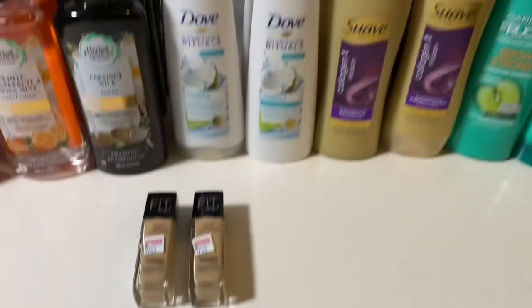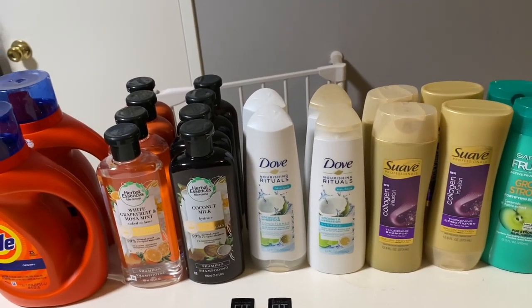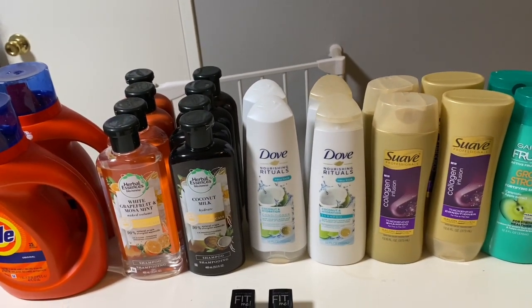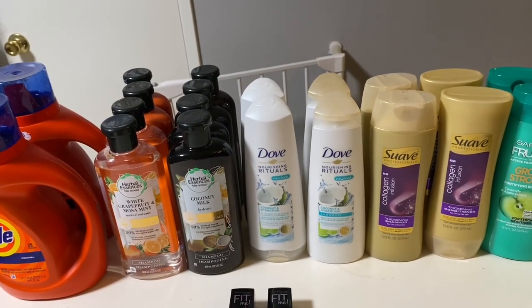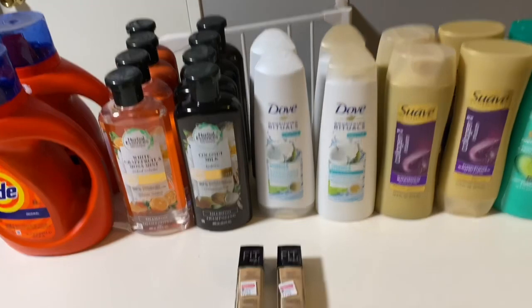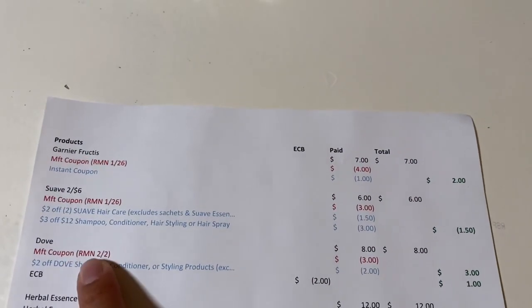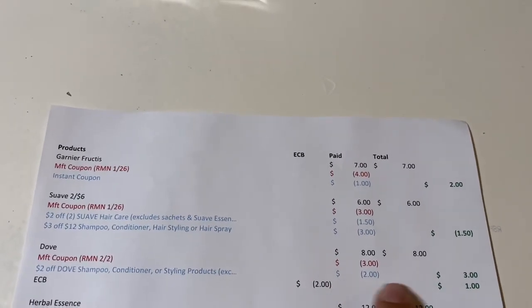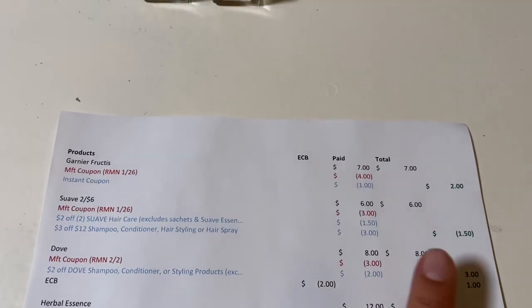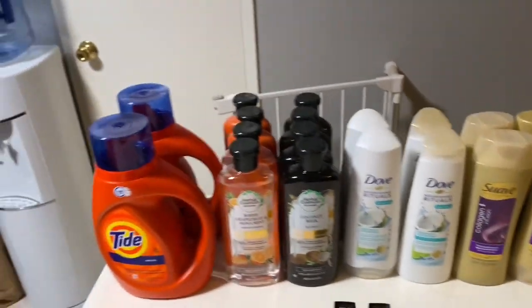The next deal I did was on the Dove. Dove is two for eight dollars, and when you buy two you get a two-dollar Extra Buck. We also have three-dollar-off-two coupons, and I had a two-dollar CRT on Dove. So the Dove is eight dollars; I used the manufacturer coupon and the CRT, paid three dollars, then got the two dollars back — worked out to be a dollar or 50 cents each.